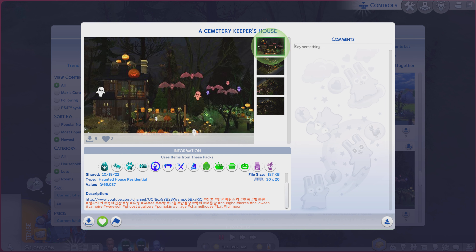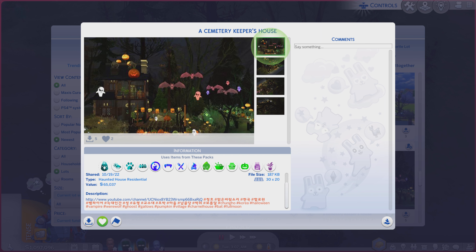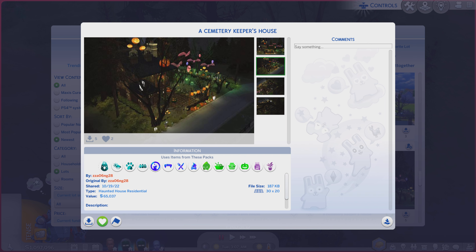This particular lot is called a Cemetery Keeper's House. It is on a 30 by 20. Lot type: haunted house, residential. There is a description, but it's a YouTube link. Sadly, we're on YouTube and they don't have the name. I looked on their profile as well, and only another link. So I can't say who it is, but it might be that name.